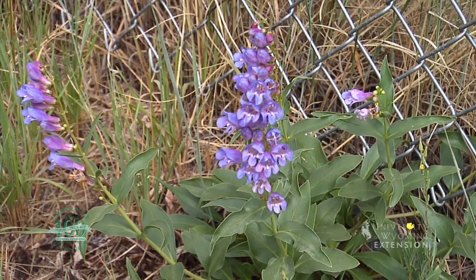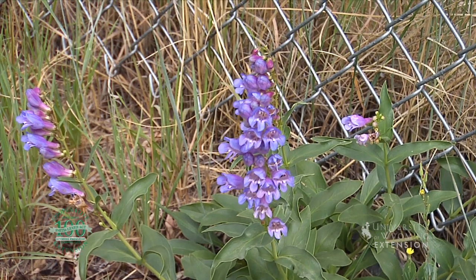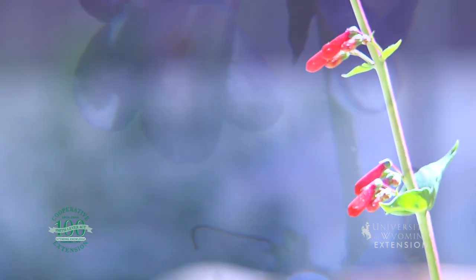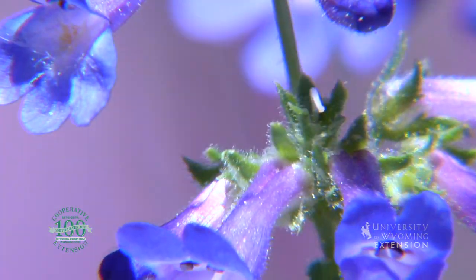There are about 275 different species of penstemons that are common in North America, ranging from Alaska to Guatemala and from coast to coast. Its common name, beard tongue, comes from the bearded staminoid found in the flower portion of the penstemon species.